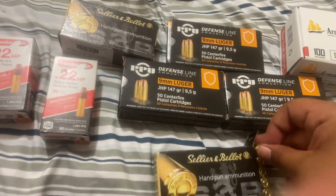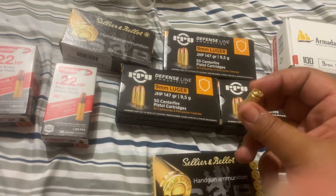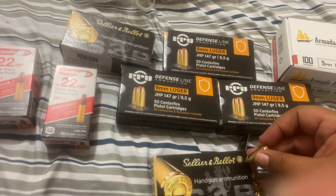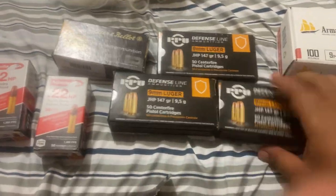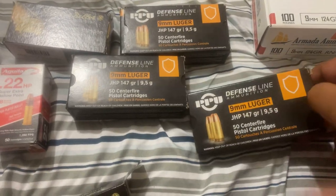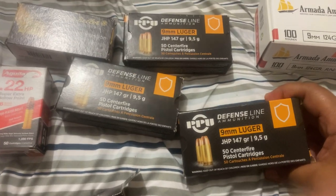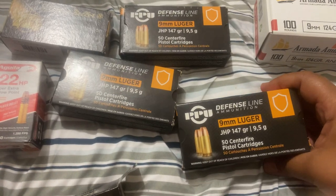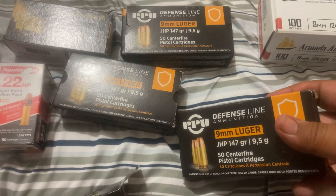Let's take a look at these. Very nice — what you'd expect from Silly Room Bailout. I have never had a problem with those. Now, I have been running low on some defensive ammunition. And the range had PPU defense line ammunition.